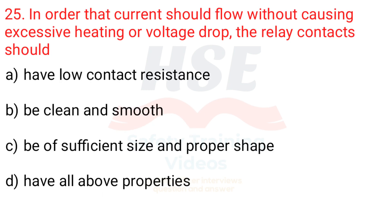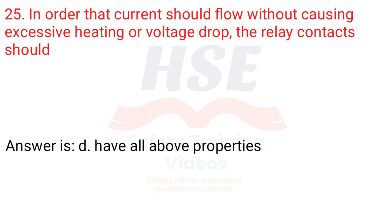Question 25. In order that current should flow without causing excessive heating or voltage drop, the relay contacts should: a. Have low contact resistance, b. Be clean and smooth, c. Be of sufficient size and proper shape, d. Have all above properties. Answer is d. Have all above properties.